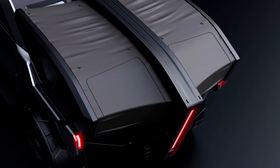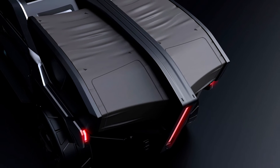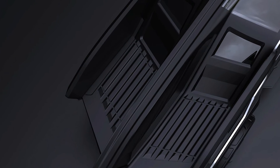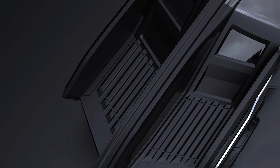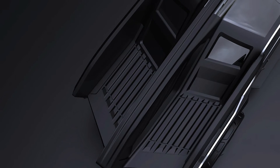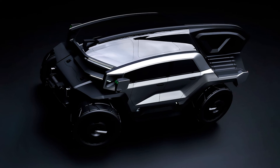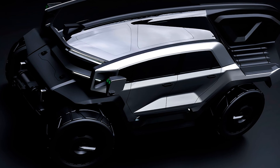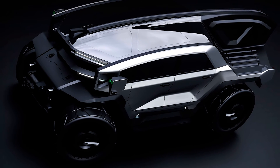Additionally, the Scorpion concept includes a portable battery pack that can provide hybrid power to the vehicle. This battery pack serves as an essential power source for gadgets during long trips, adding to the truck's versatility and appeal. This feature is particularly beneficial for adventurers who need reliable power sources in remote locations.